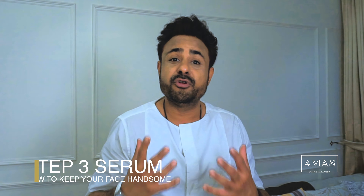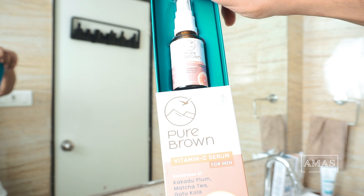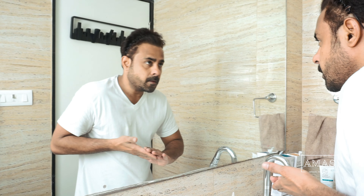Which brings us to our third step in our skincare routine — using a Vitamin C enriched serum, which again is from Pure Brown. Vitamin C helps you build collagen to keep your skin youthful and plump. It also maintains and repairs your skin's cartilage, inhibits fine lines and wrinkles, which ultimately leads to premature aging prevention.